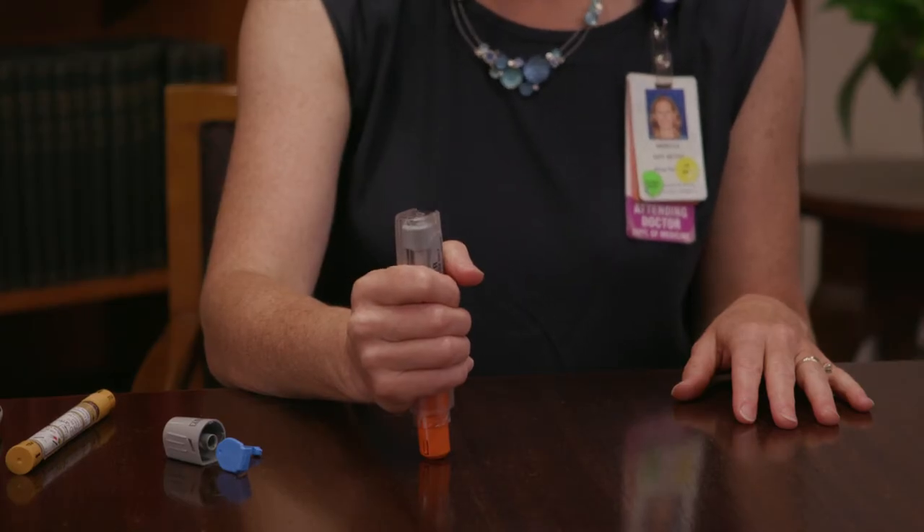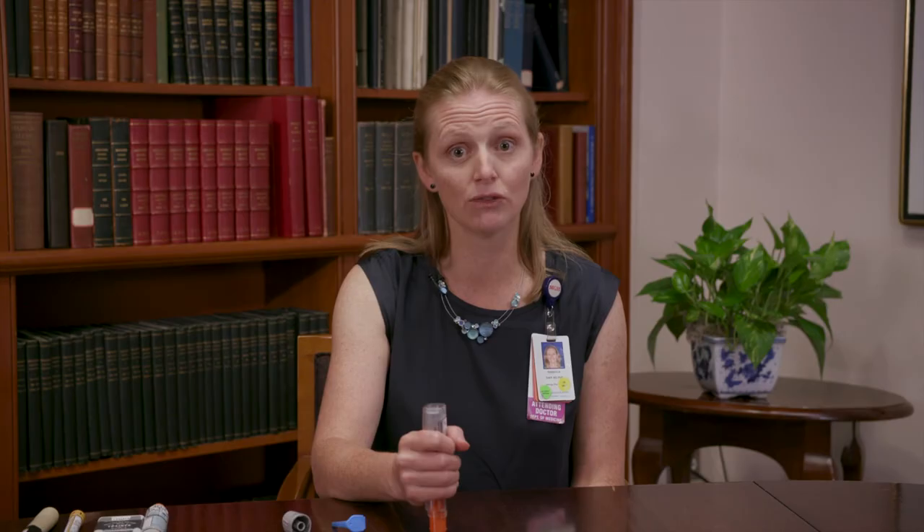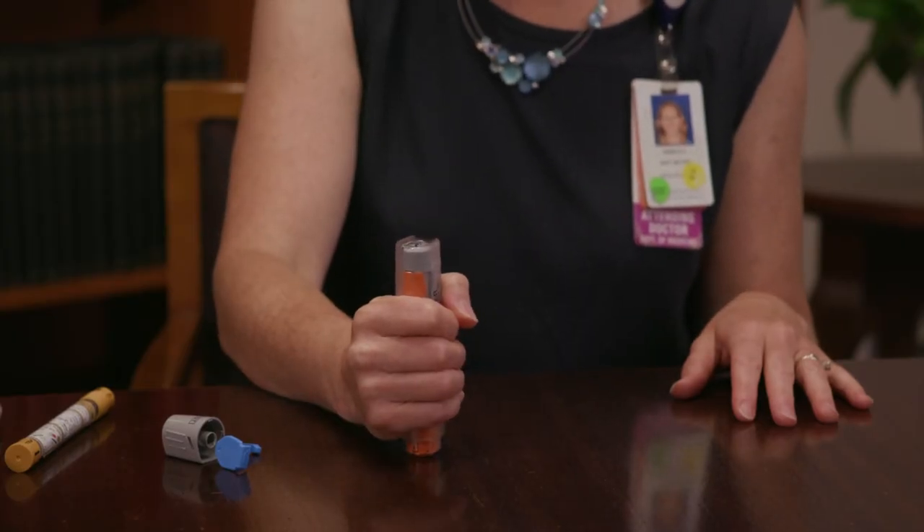There's no need to swing — just press it firmly against this big muscle in your thigh. You don't need to take off any of your clothes; just right through your pants, press down firmly until it clicks: one, two, three. And then you're done. You should start feeling better in about three to five minutes. If you're not feeling better at that time, you can use your second epinephrine auto-injector, and that should really help you with your symptoms.